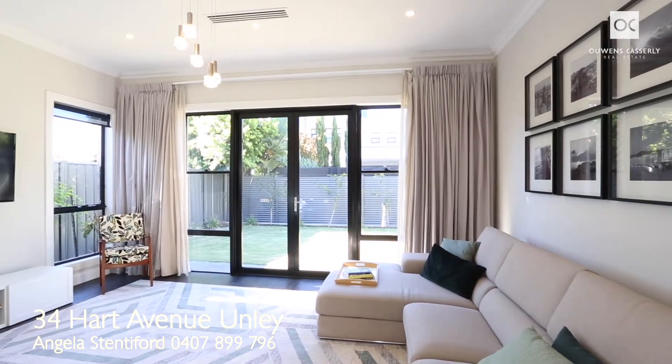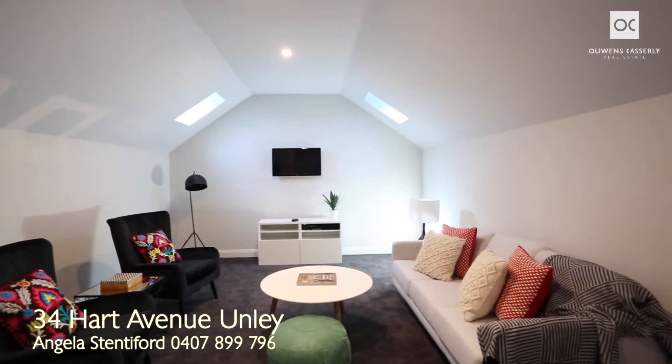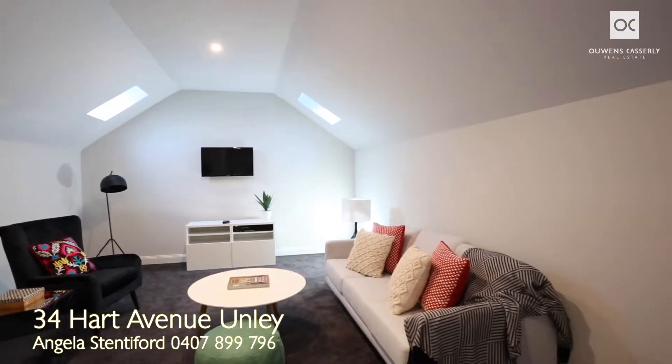Everyone needs their space. A fantastic bonus for children is upstairs — it could be used as a rumpus playroom, media room, or a large home office.